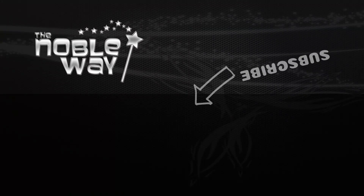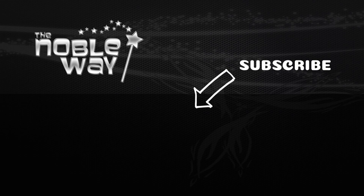Thanks again for joining us. We'll have more food reviews, more restaurant reviews, more theme parks every single day. We appreciate you watching, we hope you enjoy these episodes, and we'll see you again tomorrow. Until then — the noble way. Bye-bye everybody.